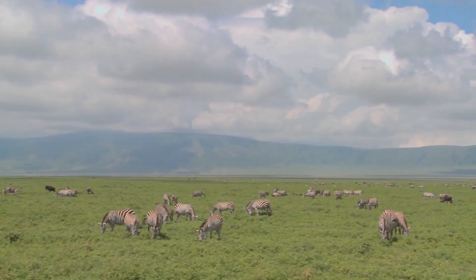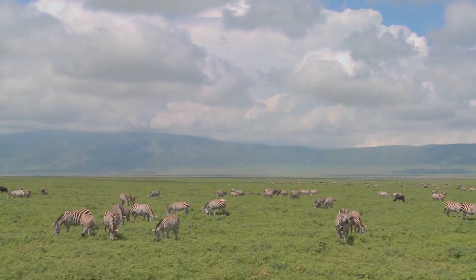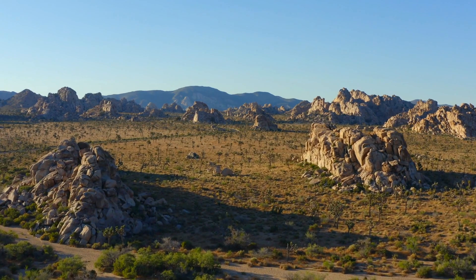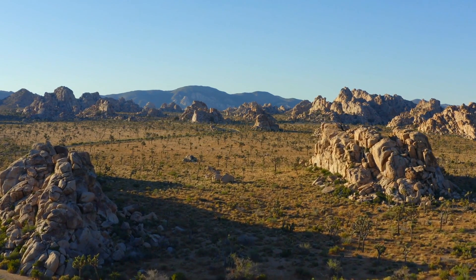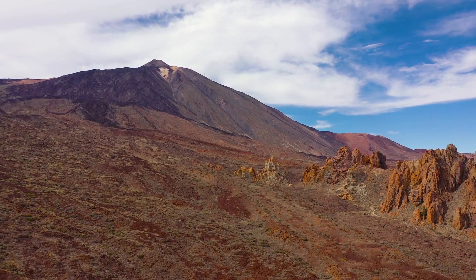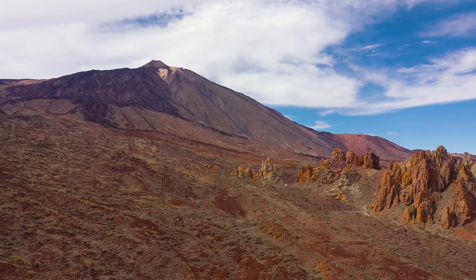Cheetahs are most commonly found stalking prey in the vast, open grasslands, but they are also found in a variety of other habitats, including deserts, dense vegetation, and mountainous terrain, providing that there are both adequate supplies of food and water.